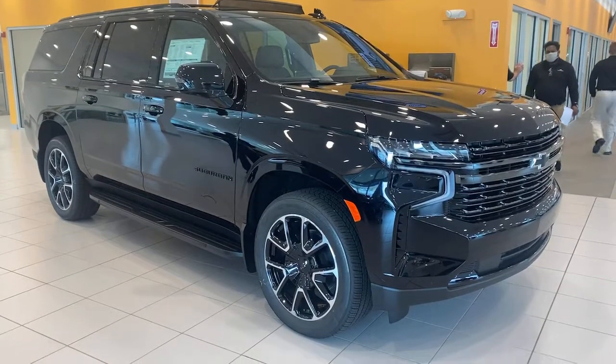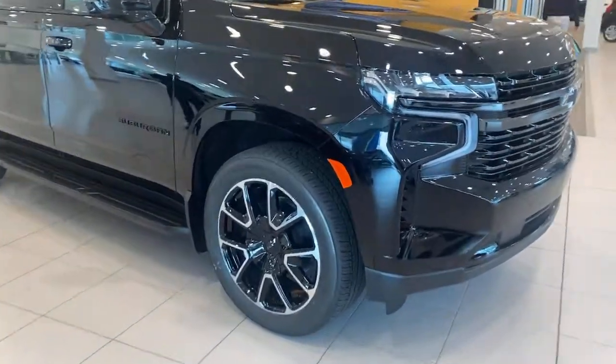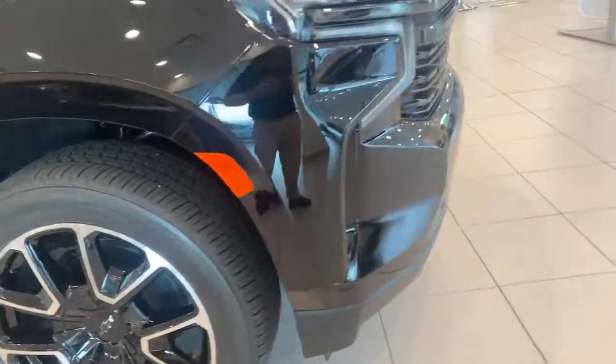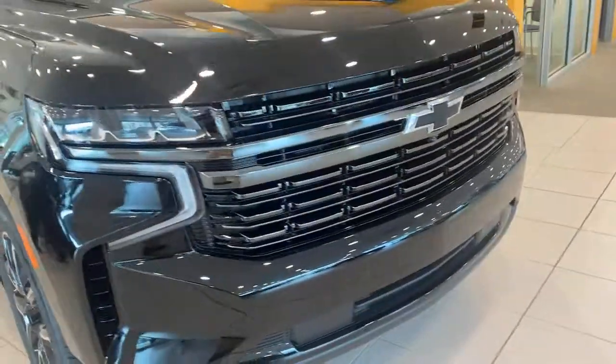Get into the 2021 Chevrolet Suburban. Whether you're taking that road trip or tackling a big project, keep your family safe, comfortable, and connected in the Suburban.